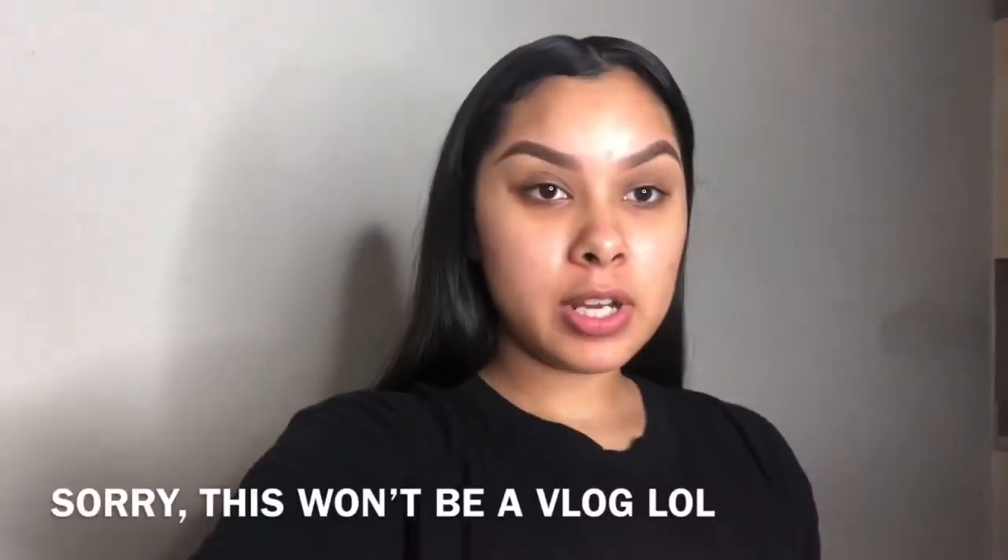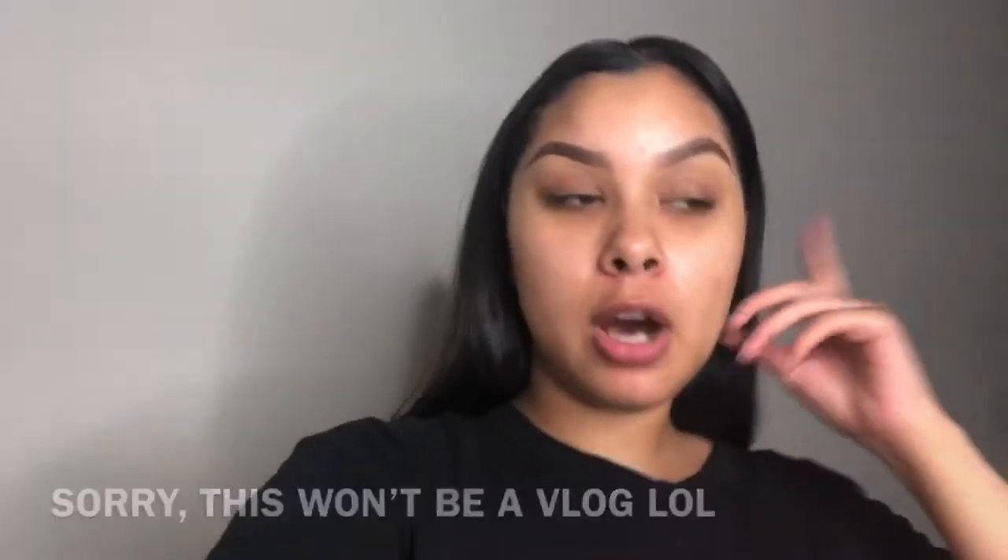Hey y'all, welcome back to my channel. I know I look kind of crazy now with these thick eyebrows, but in this video it's going to be like a vlog. I'm going to be doing multiple things.